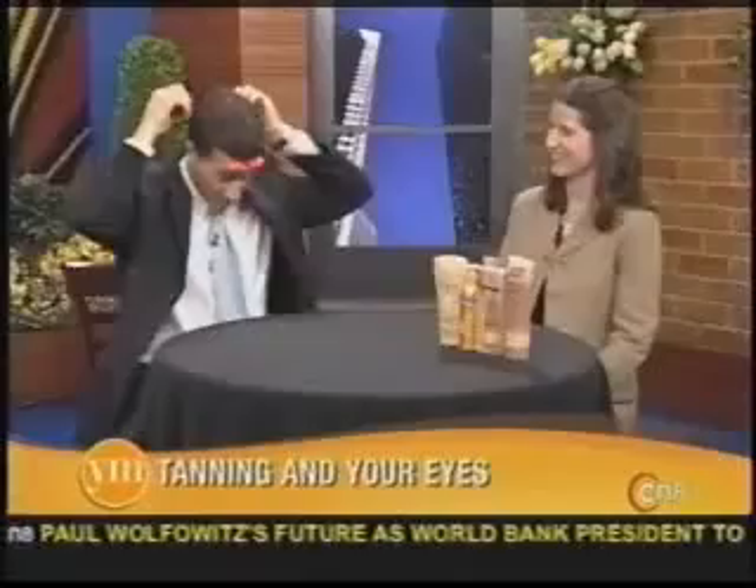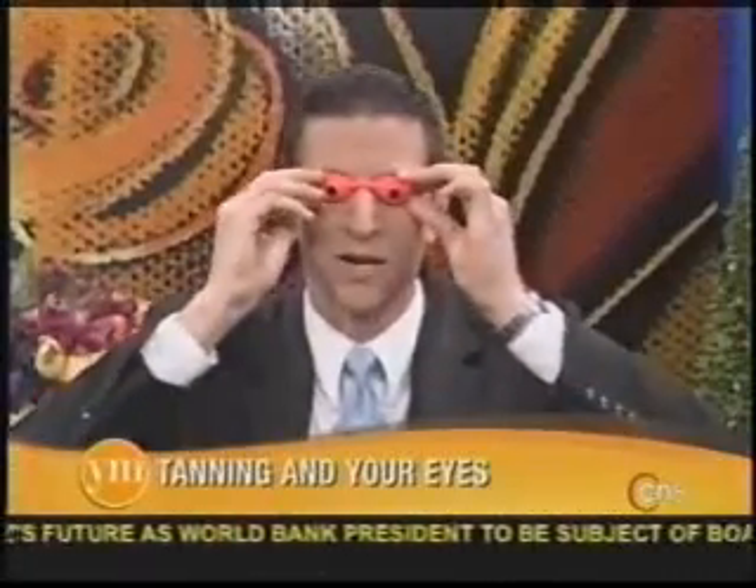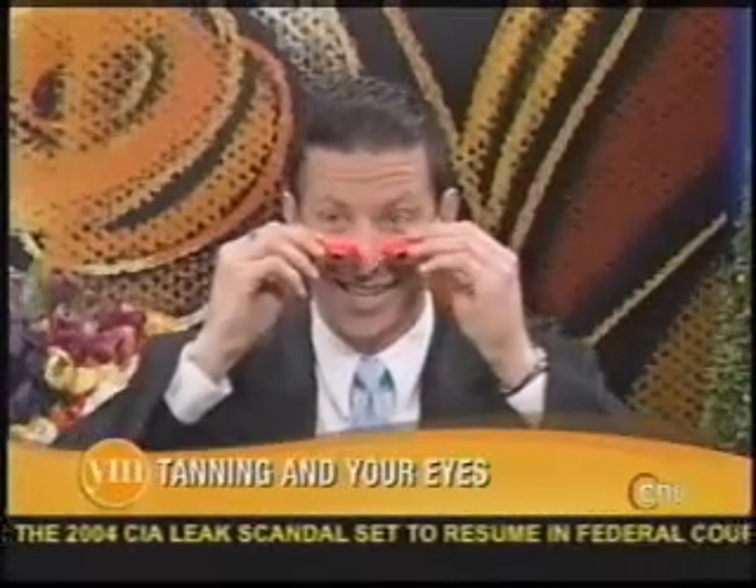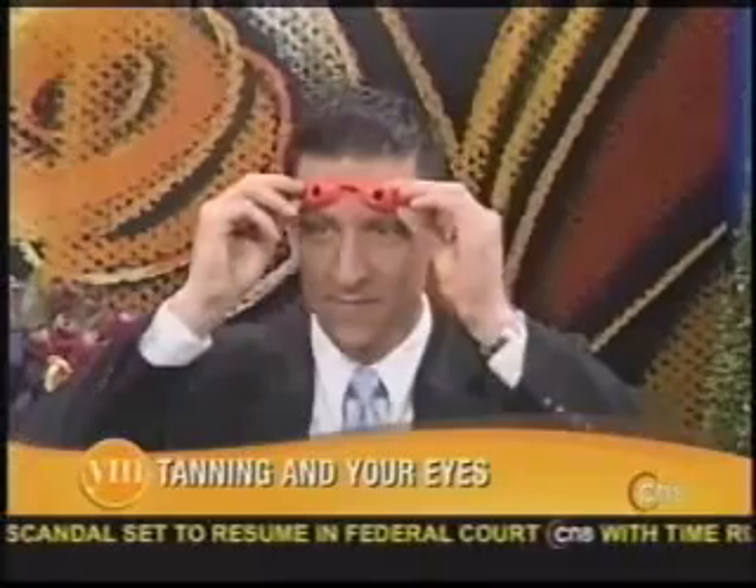What's the first step to protect against that? Well, I don't like the raccoon eyes, but sometimes you have to go with it. When you're in a tanning booth, you need to wear the UV-blocking goggles. I can't even see straight with these! That is one really important way to protect the eyes.